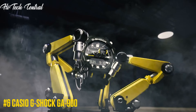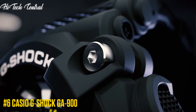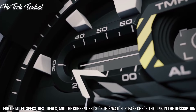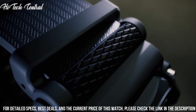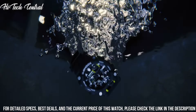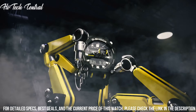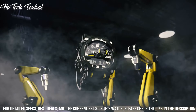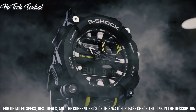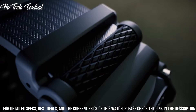Number 6: Casio G-Shock GA-900. Dial type: Analog-digital, luminescent Super LED light, full auto calendar to year 2099, quartz movement, scratch-resistant mineral crystal, solid case back, round case shape. Case size: 52.8 x 49.5 mm. Buckle clasp. Water resistant at 200 m / 660 ft.